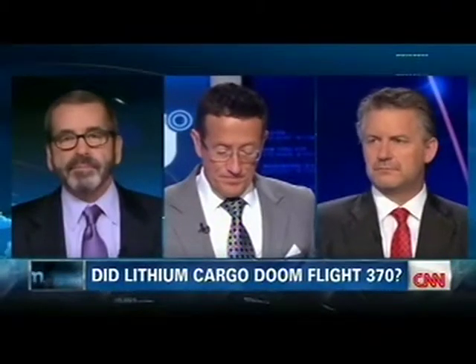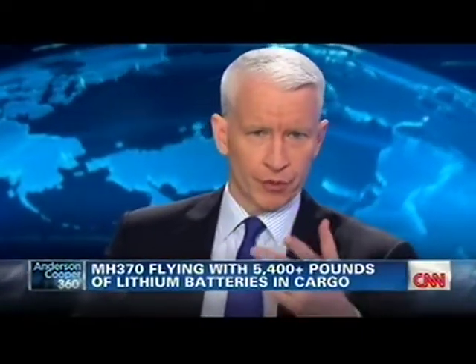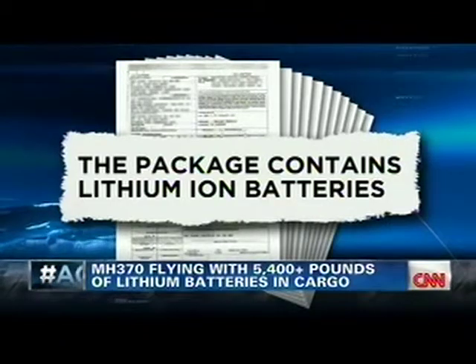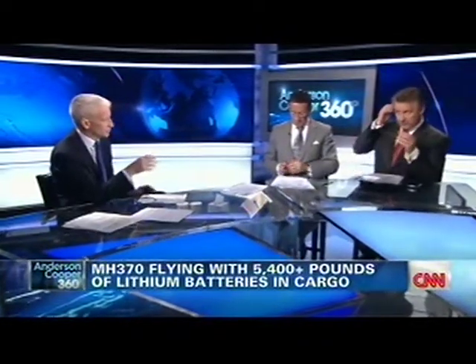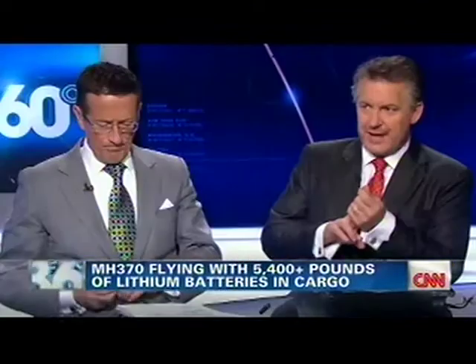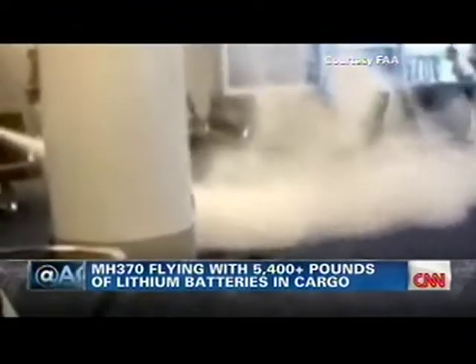Back with Miles O'Brien, Richard Quest, and David Soucy. When you look at this report — we're putting the cargo manifest on screen that was released today by the Malaysians — it says the package contains lithium-ion batteries. David, when you look back at all we know about this flight, how big a concern are those? These batteries are very volatile. They put off gases — hydrogen chloride, sulfuric acid. When you look at those flames coming out of those batteries, it's those gases that are burning and causing damage that burns very, very hot.